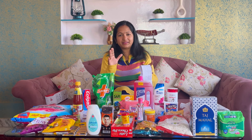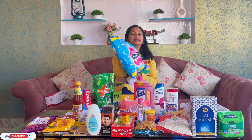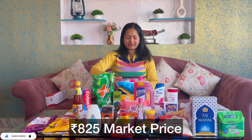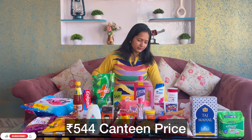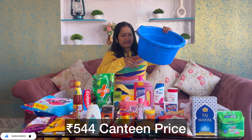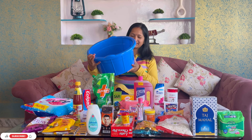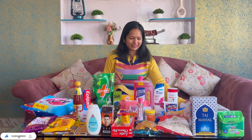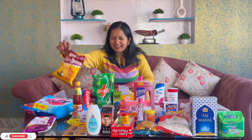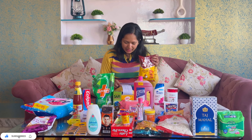Next is Henko. I have used Henko this time and bought it in 5 kg. With this we get a tub, and this tub is free. The quality is not that great, but okay - I will use it for clothes. This is Bingo Mad Angles - this is like 20 rupees in the market, but in the canteen it is 15 rupees.